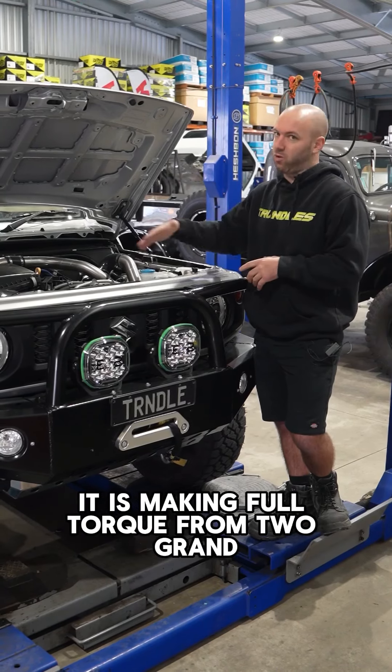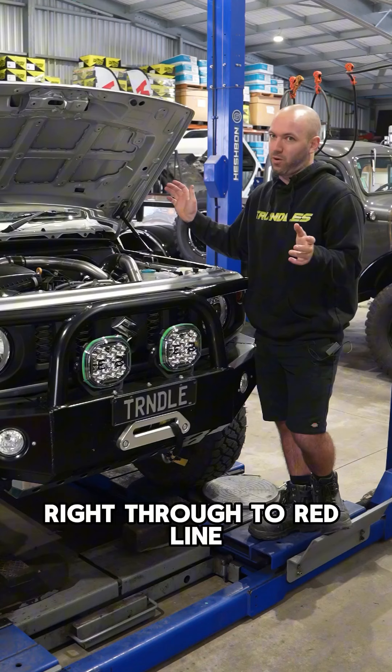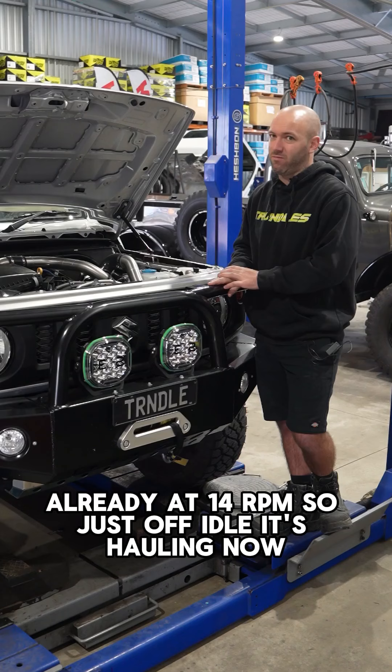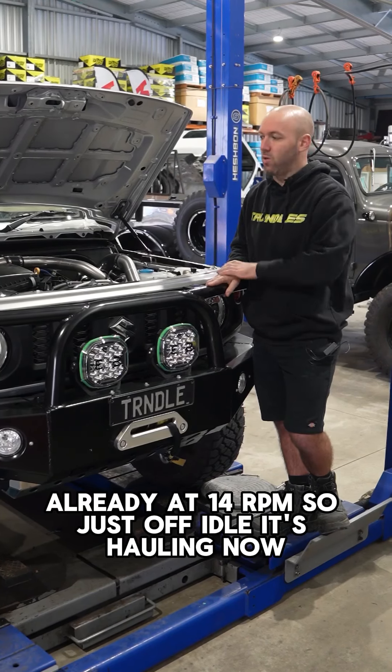It is making full torque from two grand right through to redline pretty much, and it's making about three pounds of boost already at 1,400 RPM. So just off idle, it's hauling now.